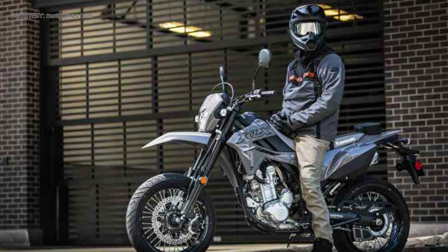The brand-new KLX 300 SM city commuter with attitude is currently offered by Kawasaki. The SRP is 320,000 pesos, and Phantom Blue is an available color choice.